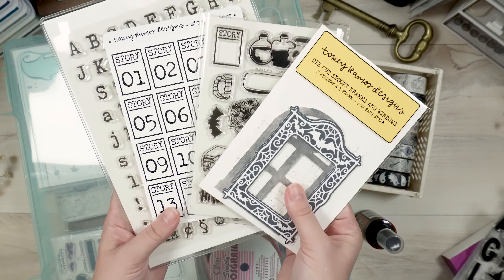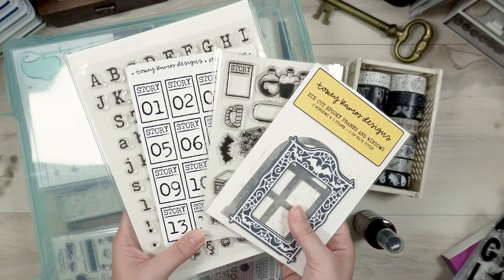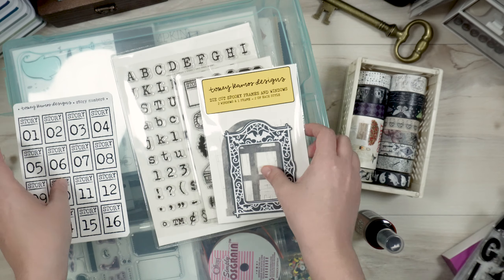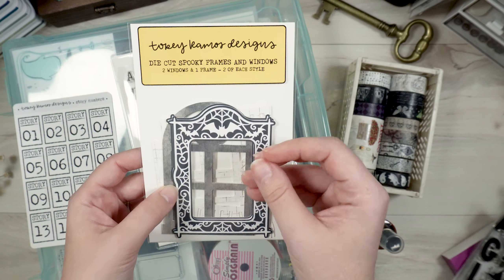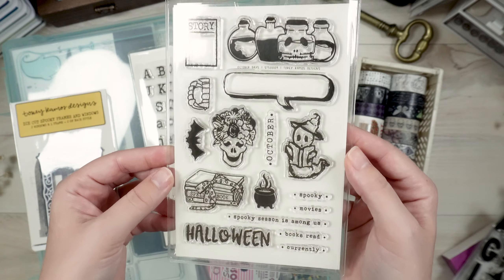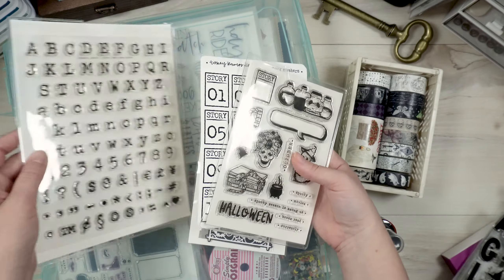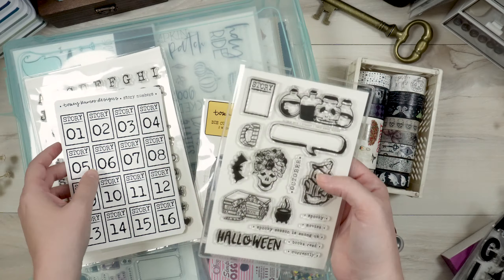Then we have the items that I have personally created. All of these specific items will be released this Friday, September 20th, so if you want to get your hands on them, I will have my Etsy shop link down below. I've got some story number stickers, a set of die cut spooky frames and windows, and I'll have a video on Friday that pulls everything out and goes into each one of them. This is the stamp set I created called 'October Days' — it has some prompt words, Halloween designs, and the numbers on this stamp set should fit inside the story box if you want to create your own story numbers.